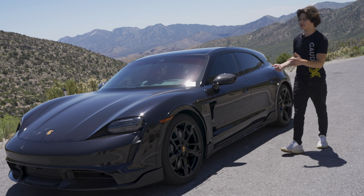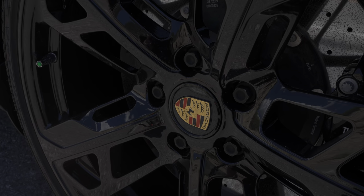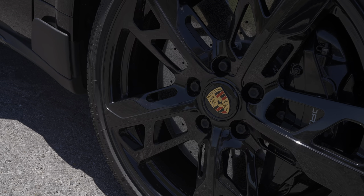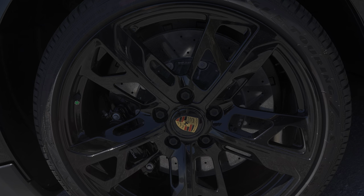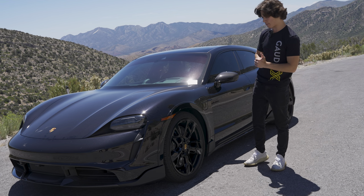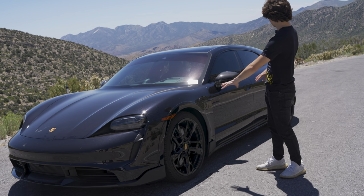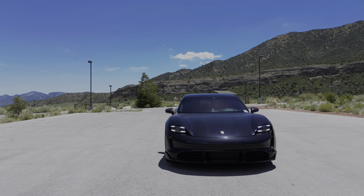Now let's talk about the brakes. This one is optioned with the optional carbon ceramic brakes — 16.5-inch rotors up front with 10-piston calipers, and 16.1 inches in the back with four-piston calipers. Absolutely massive brakes for incredible stopping power. You also have 21-inch rims up front and 20s in the back, which look really cool in gloss black.